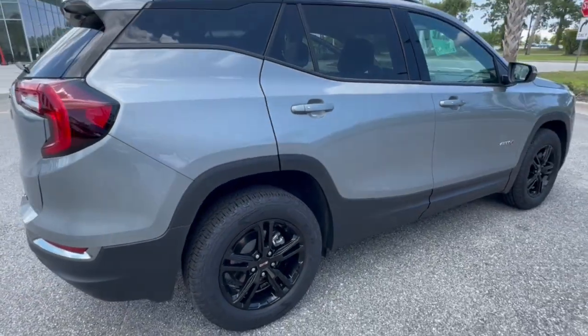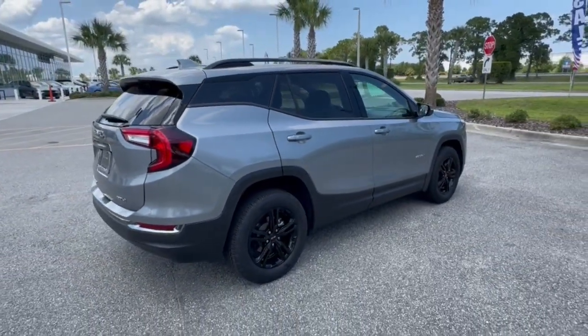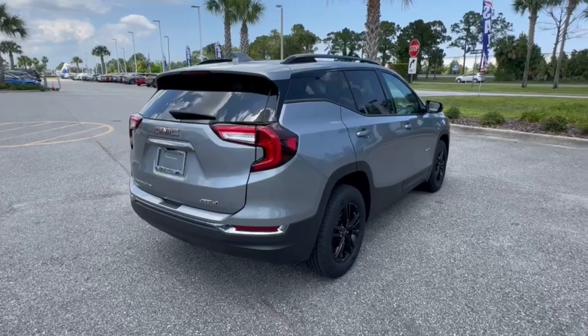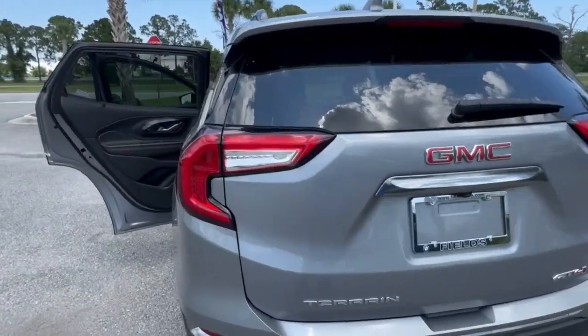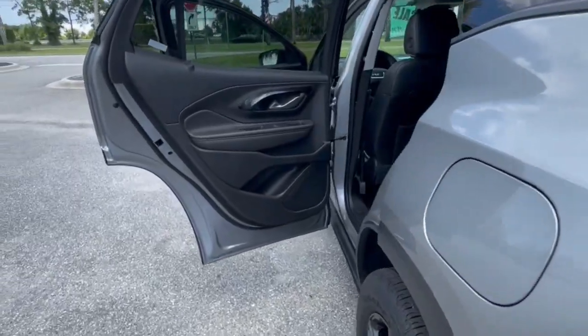This spacious Terrain offers a smooth, comfortable ride. Plenty of options for cargo, user-friendly infotainment, advanced safety tech, and bold, good looks. These are just some of the great options this vehicle comes with.